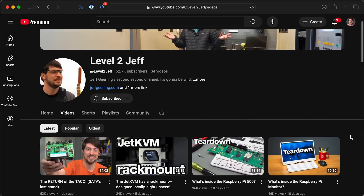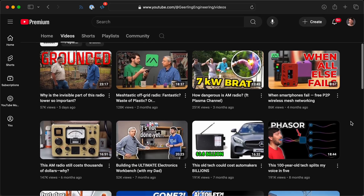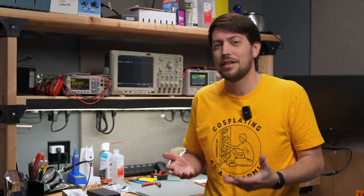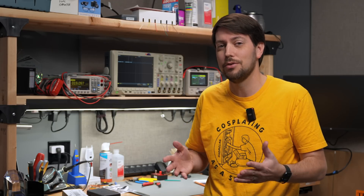I started a second channel, Level 2 Jeff. I've made some amazing videos with my dad on Geerling Engineering. If you're not already, go subscribe to those channels. If you watch a lot of my videos, you'll get a kick out of those channels too. But I also focused a lot of time this year on making my automations actually useful, and putting the tech I talk about to use around the studio.